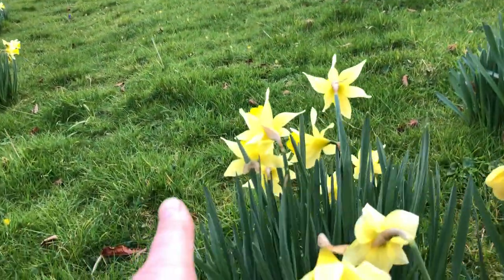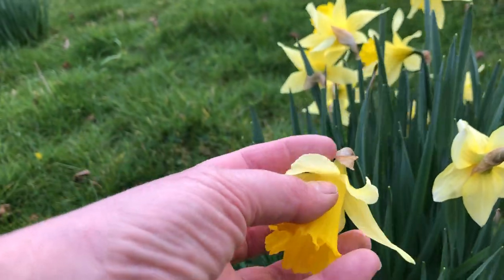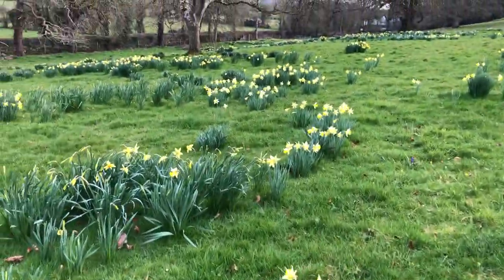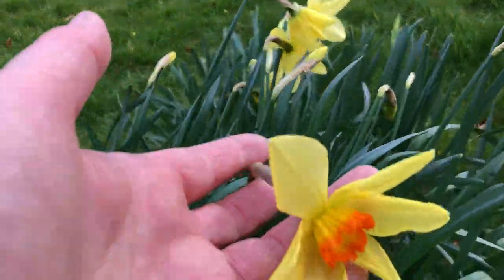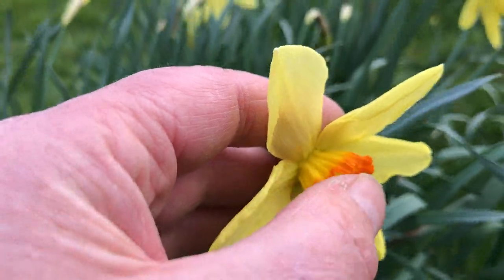These are some of the early ones — the first ones to finish, with a yellow trumpet and a pale petal. And this is a beautiful one here. Look at that — isn't that just gorgeous with its little flame around the edge of the trumpet.